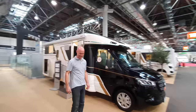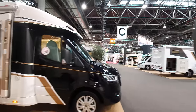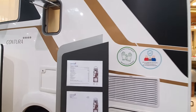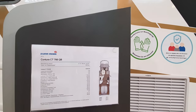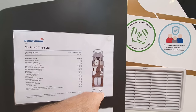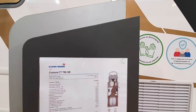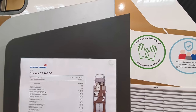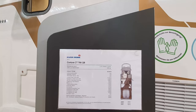It's 784 centimeters long despite being called the 766, so it's actually longer than you might think. 232 wide, 292 in height. The price is 86,640, putting it on a four-and-a-half ton basis, which gives you quite a lot of payload.